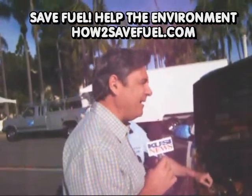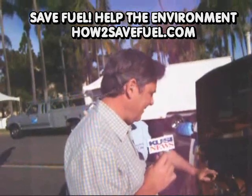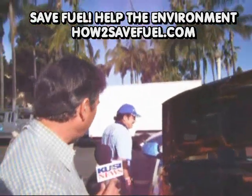Man, it doesn't get any better than that. It's great. Let me show you how this works, let me show you how to fill it. Alex, we're going to find out how to fill it when we come back.